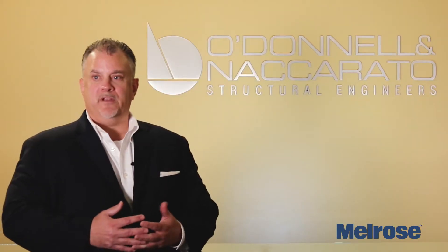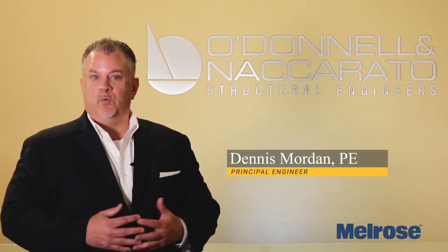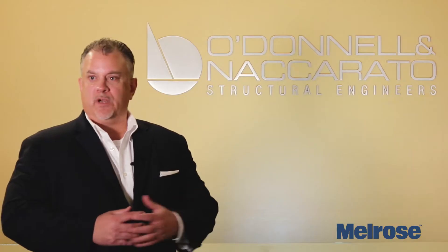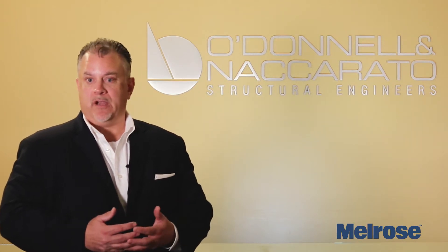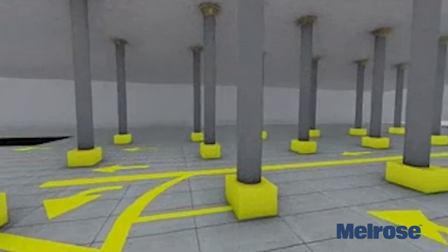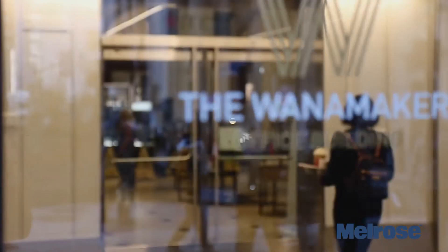The Wanamaker Building is a great building. It has a real historic significance to the city of Philadelphia. We at O'Donnell Nakarada have had really the privilege of working in that building for a lot of years, even myself throughout my whole career. We've been working on it for some maybe hundred projects within the building. One of those was back in 1988 when the owner asked us to help convert those unused basement areas into a parking garage to support the retail and the then newly converted offices on the floors above.